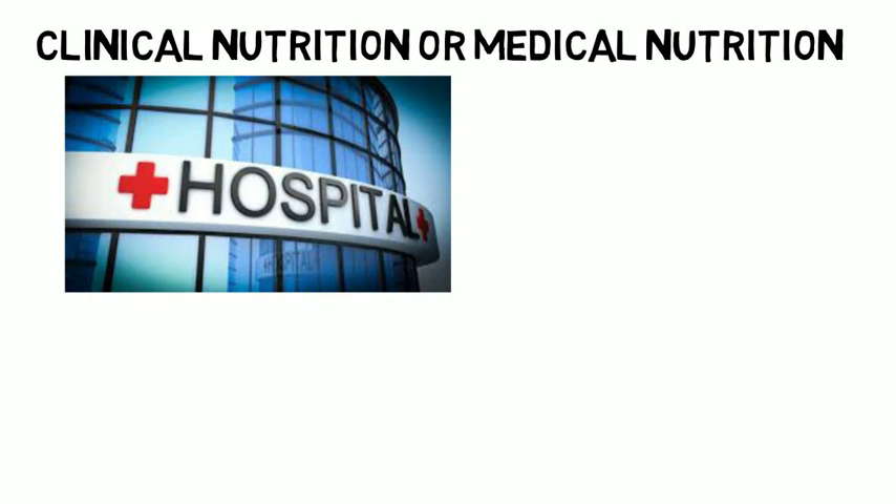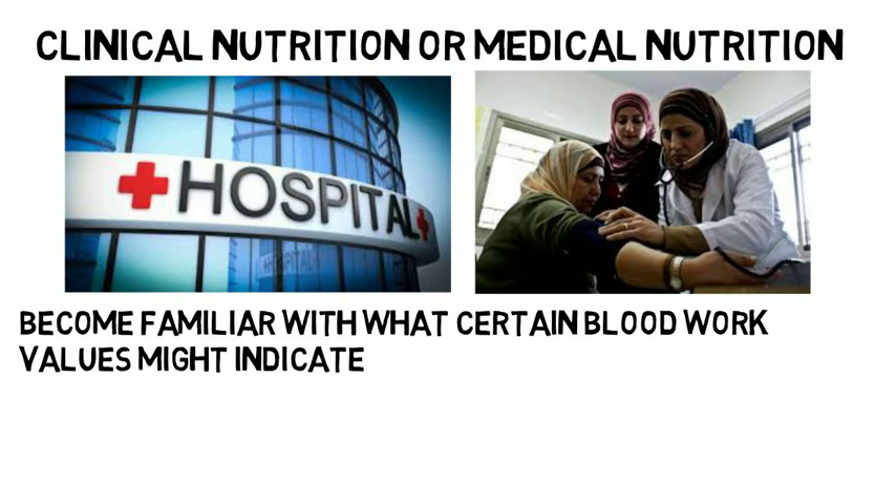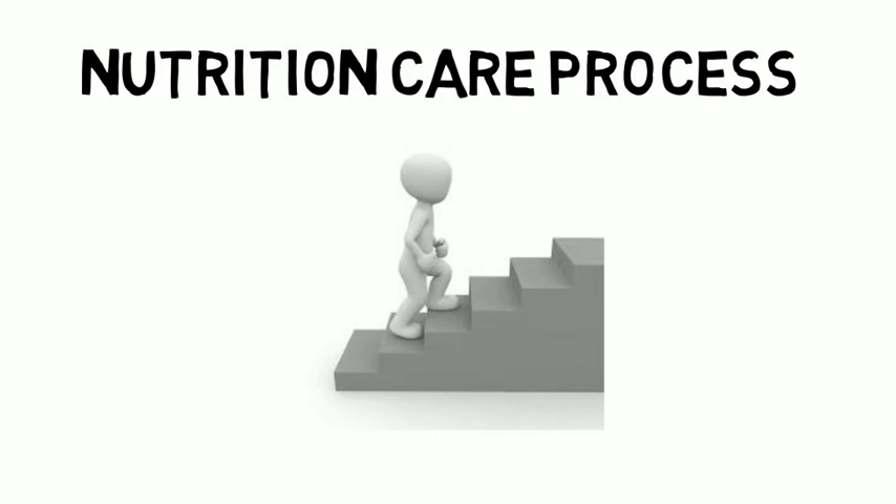In your fourth year you will take a course called clinical nutrition or medical nutrition, which applies your nutrition knowledge in a clinical setting. You will mainly focus on patients who are in a diseased state or in poor health needing nutritional advice. As you progress through the course you will become familiar with what certain blood work values might indicate, and you will be asked to assess a patient's nutritional status based on lab values presented in case studies. You will then become more familiar with the nutrition care process and learn the steps of prescribing a nutritional intervention for your patient, including how nutritional needs change during a variety of disease state processes.